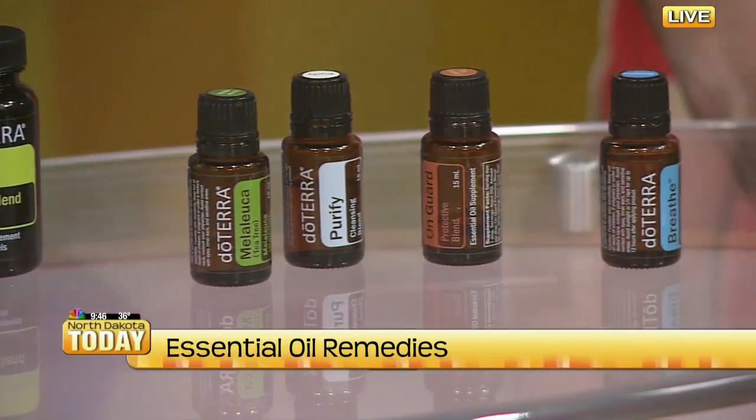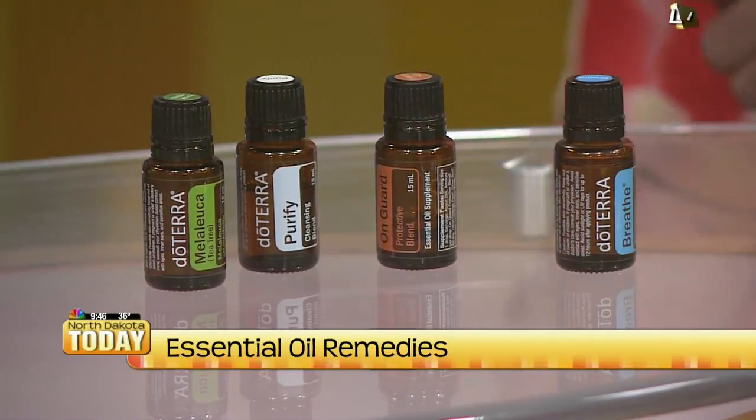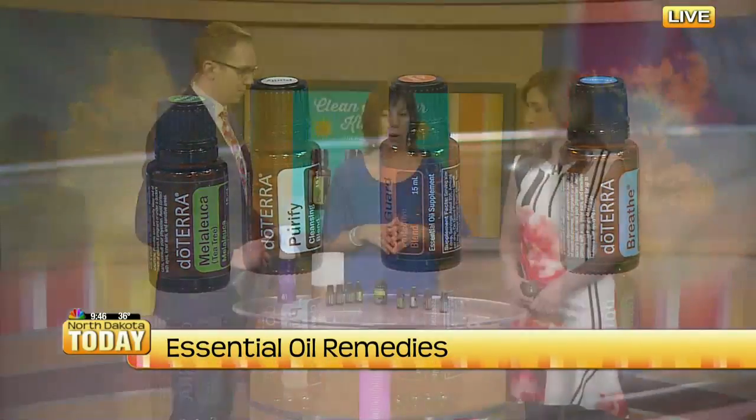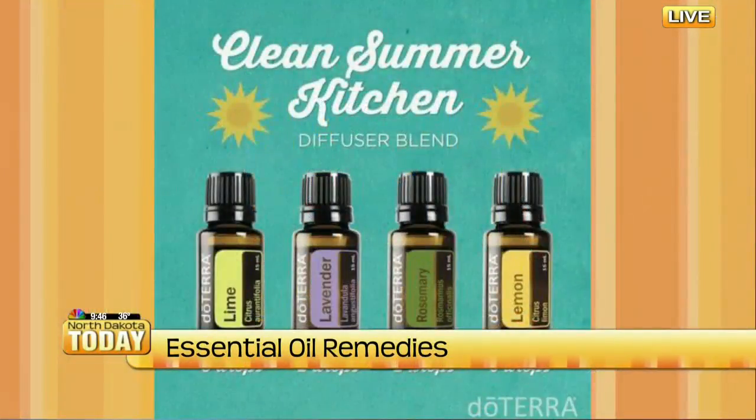And On Guard protective blend — that is super powerful. I know a lot of people who just swear by On Guard. It's a really powerful blend with wild orange, cloves, and cinnamon. Cinnamon is a super powerful oil. And then lemon — you can add lemon to water, vinegar. There's a whole lot of recipes. Lots of great options instead of having those toxins in our home.